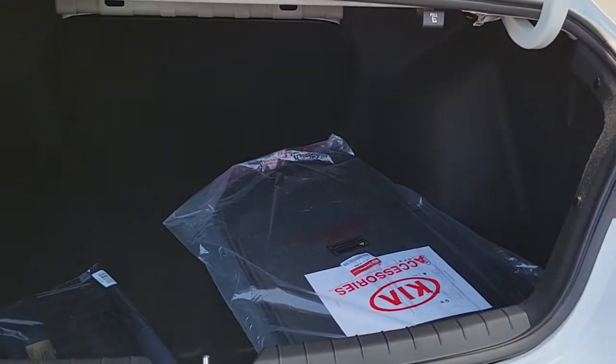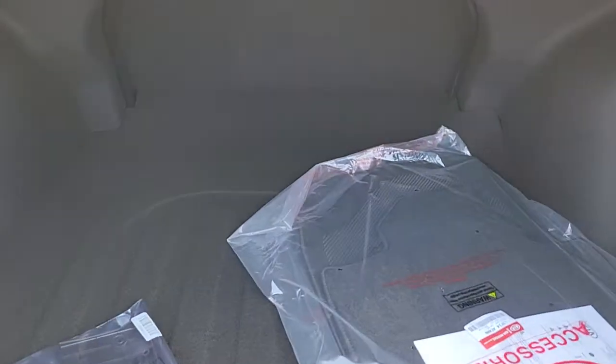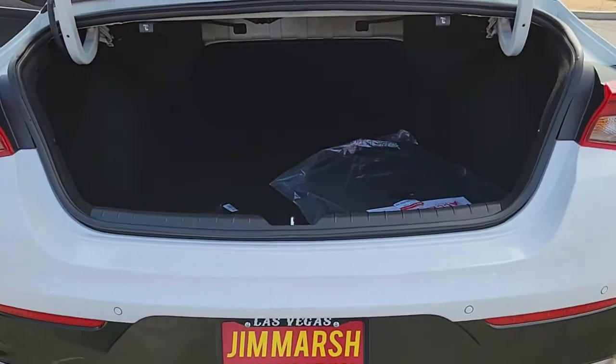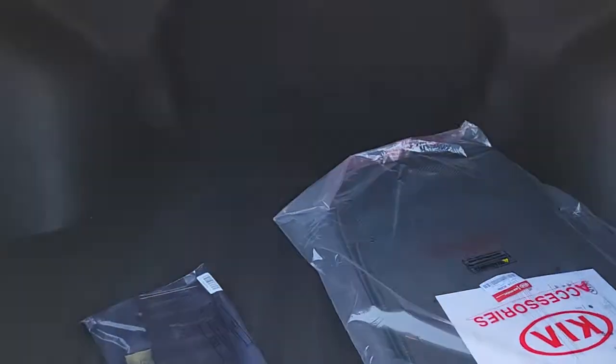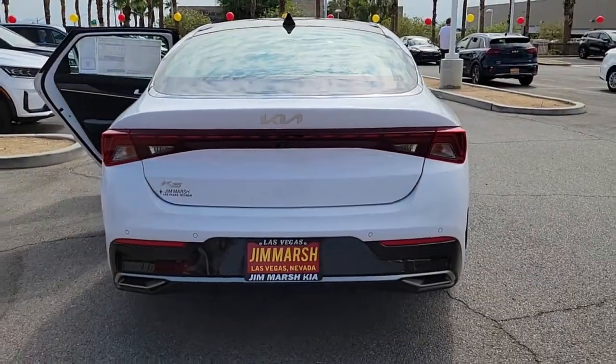These are just some of the great options this vehicle comes with: panoramic roof, keyless entry, heated driver seat, hands-free liftgate, four-cylinder engine, cooled driver seat, sunroof, satellite radio, remote engine start, premium sound system.